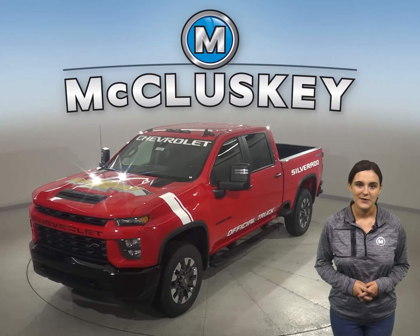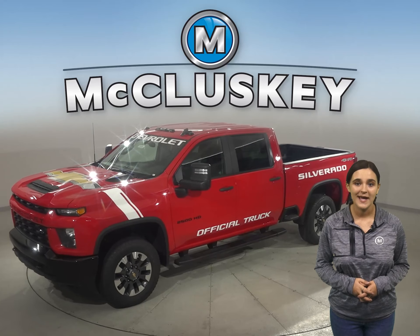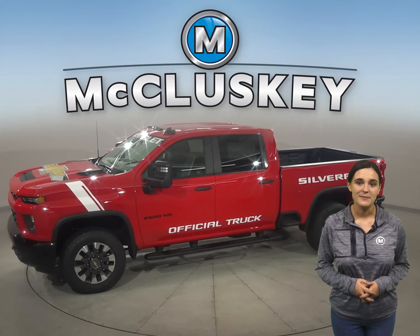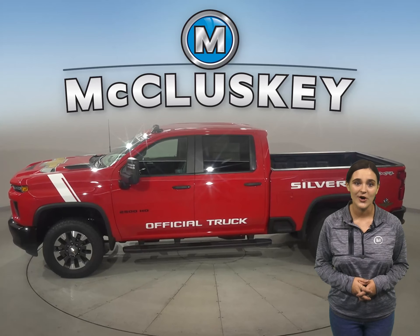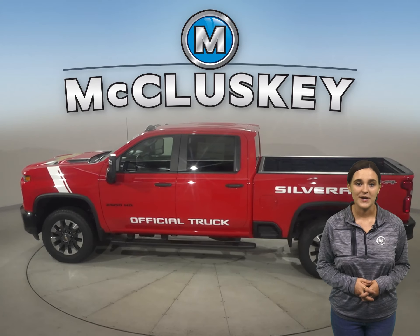This is the brand new 2021 Chevrolet Silverado HD, the strongest, most capable Silverado HD ever. With two heavy-duty powertrain options, innovative towing technologies, and a large and functional Durabed, Silverado HD pulls up ready to work.